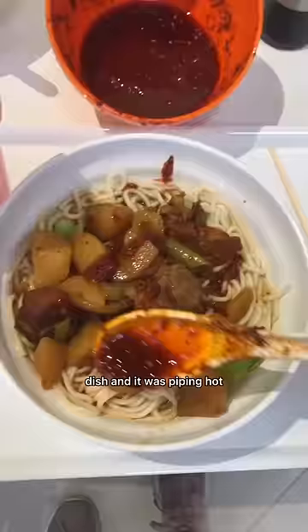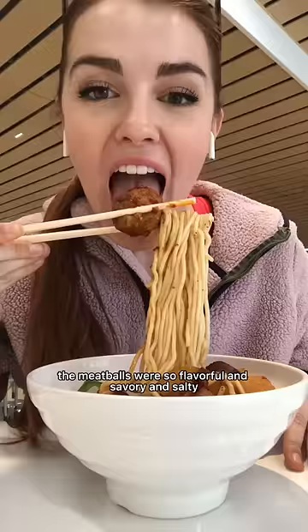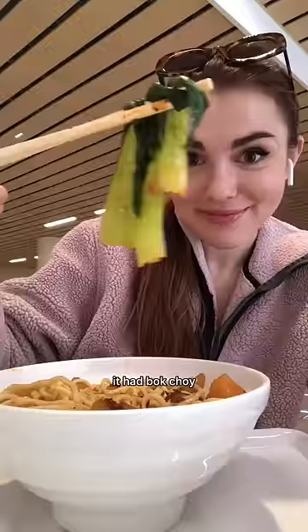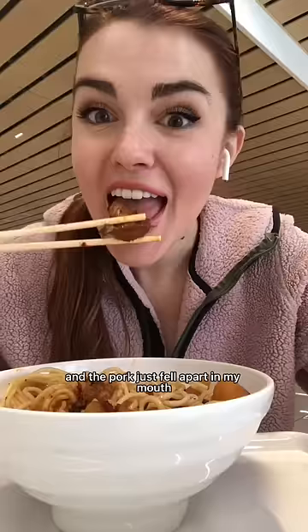Then for lunch I headed to my apartment's cafeteria for this noodle dish, and it was piping hot. I added chili oil and it had meatballs, potatoes, spicy peppers, and pork. The meatballs were so flavorful and savory and salty, and the noodles were really thick and delicious. Honestly I'm always blown away by the quality of the meat in this cafeteria — and you guys, it had bok choy, which is quickly becoming my favorite vegetable.